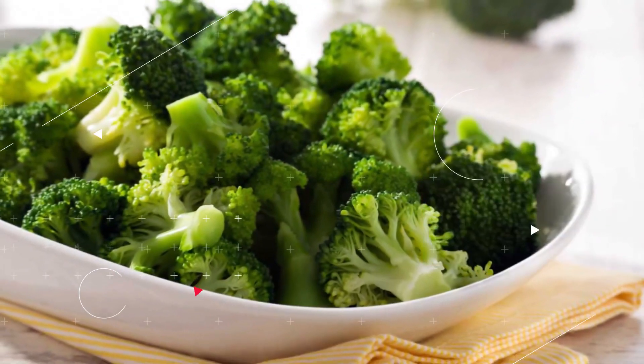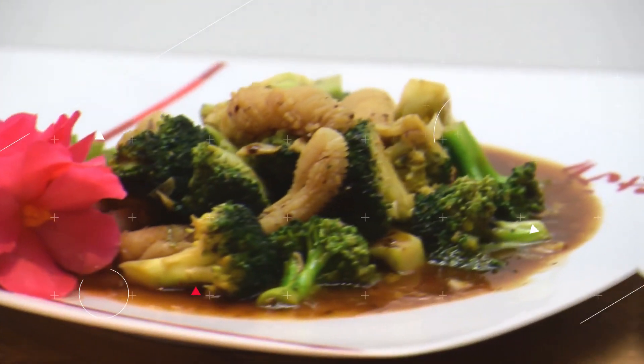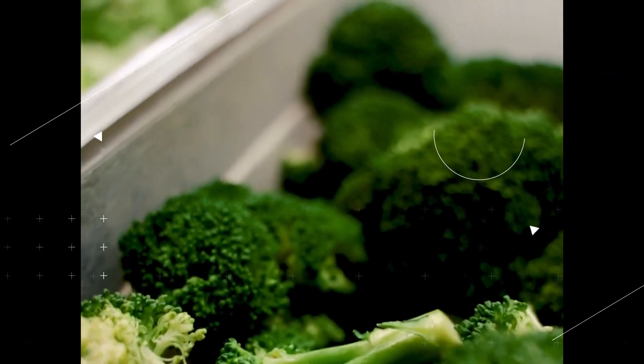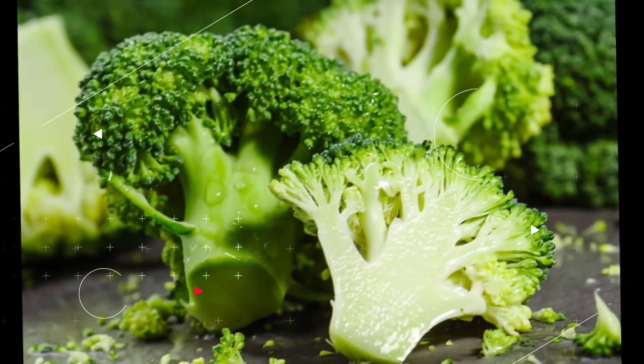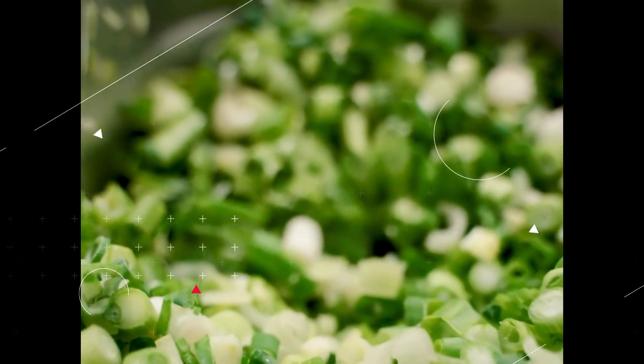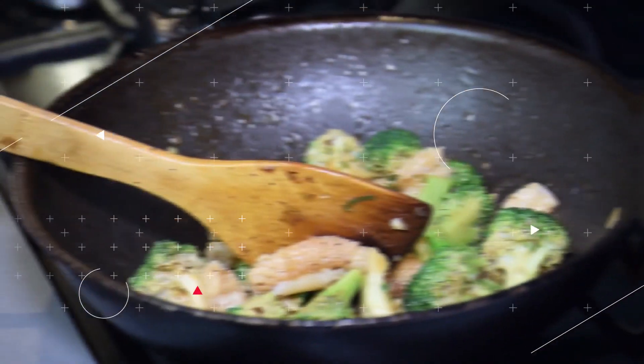Broccoli: Cruciferous vegetables such as broccoli are rich in all four of the key components that help blood pressure — calcium, potassium, magnesium, and vitamin C — making them an excellent source for lowering blood pressure. According to a number of studies, diets that are rich in cruciferous vegetables have been linked to decreased rates of heart disease as well as increased lifespan.